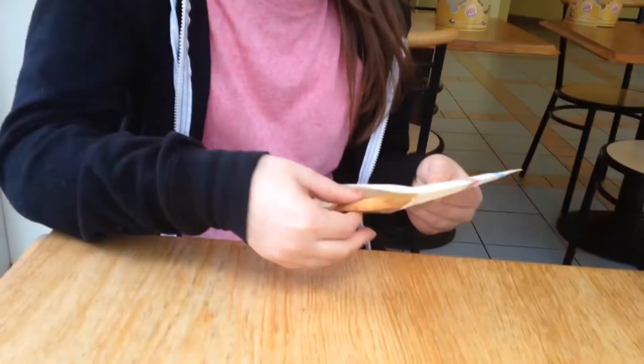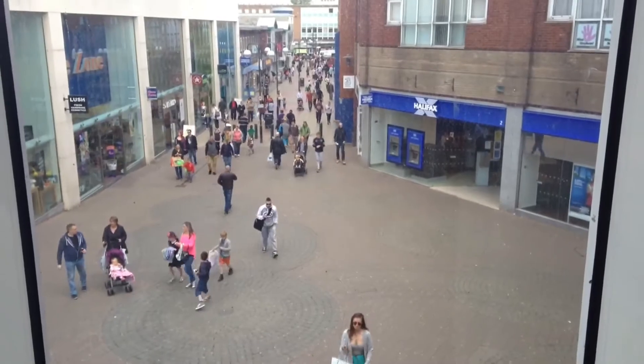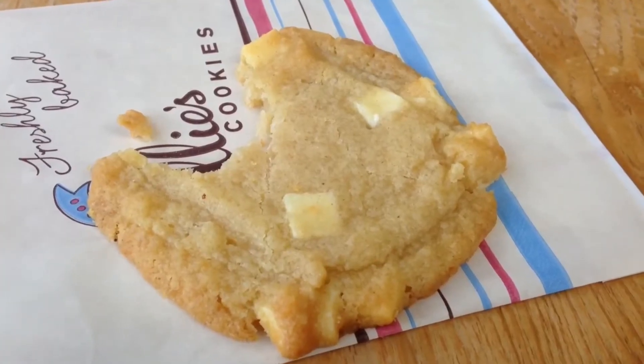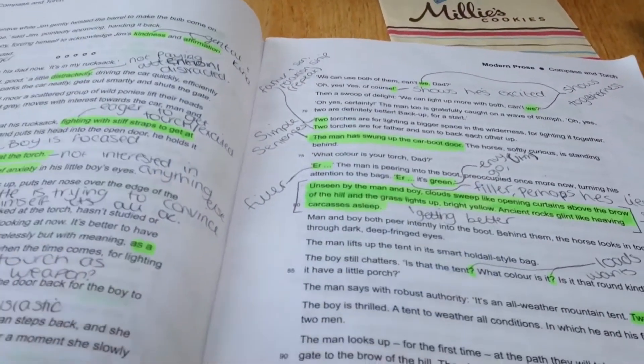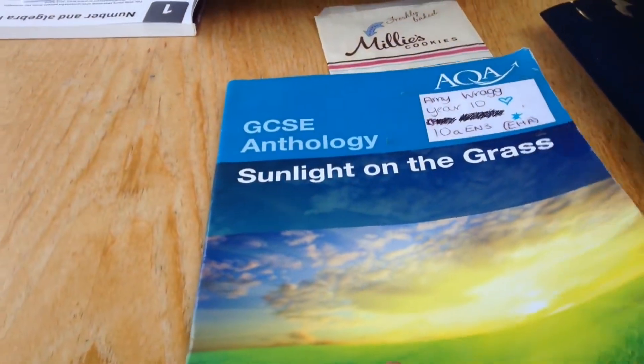We decided to go to the food court because there was nowhere else to go. We've got our free Millie's cookies on O2 Priority — I've got milk chocolate chip and so does Gabrielle. Here's our cookie, she is eating it. This is the food court. We're going to eat first and then get revising. We're now actually revising and getting somewhere — this is just my English work, look how much there is!